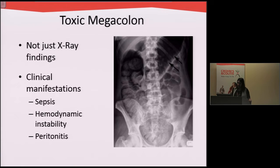Patients who have toxic megacolon get very bloated. The colon can become very enlarged to the point where it perforates and stool leaks into the abdomen, and we have to operate usually emergently in these situations.